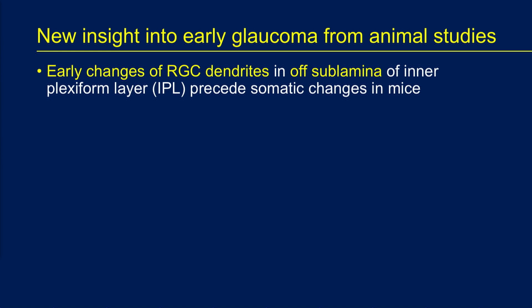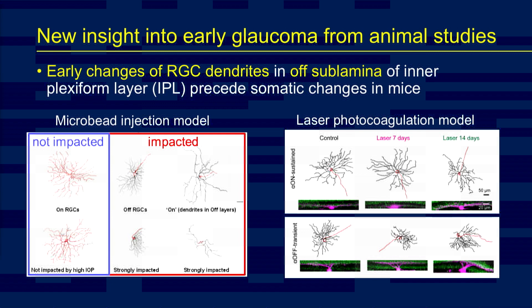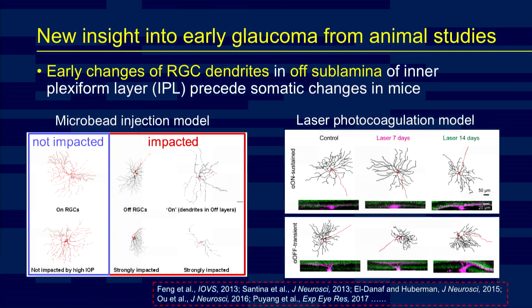Very early in the Catalyst for a Cure, the laboratory of Andrew Huberman at UC San Diego discovered that early changes in retinal ganglion cell dendrites precede changes in the cell bodies and axons themselves. He carefully detailed all of the ganglion cell subtypes in a mouse model, where they have their connections, and when they're lost in glaucoma. He found in particular that the ganglion cells that stratify in the off sub-layer of the inner plexiform layer have the very earliest changes. A number of other labs have now reproduced these findings, and it's well accepted that dendritic changes are the earliest potential biomarker of ganglion cell stress.